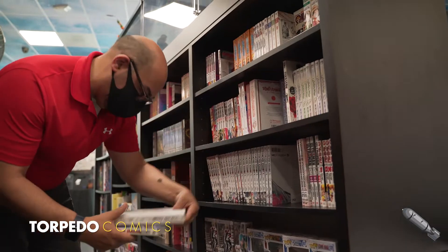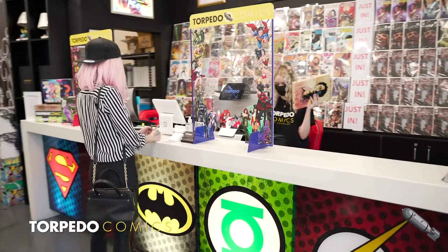We are 100% committed to our customers and will continue to find new exciting ways to serve them. Thank you so much for joining us — we are honored to be nominated for the Will Eisner Spirit of Comics Retailer Award. Thank you for coming. We'll see you soon.